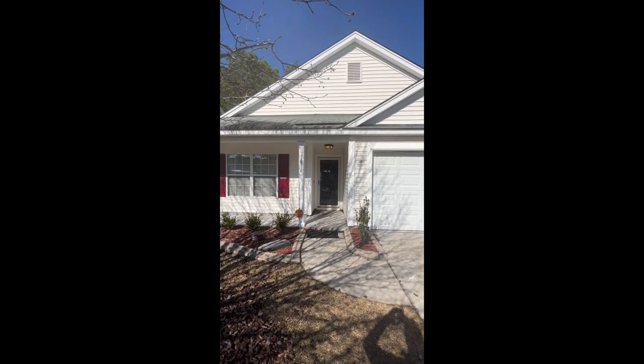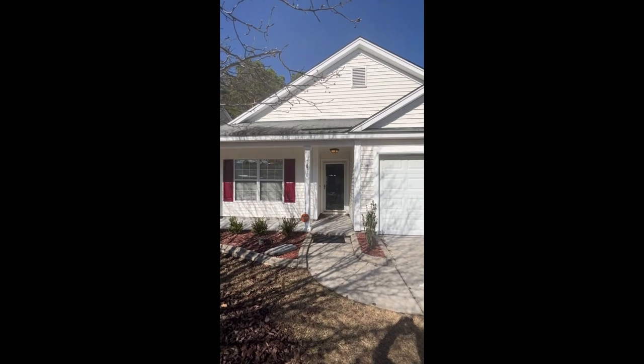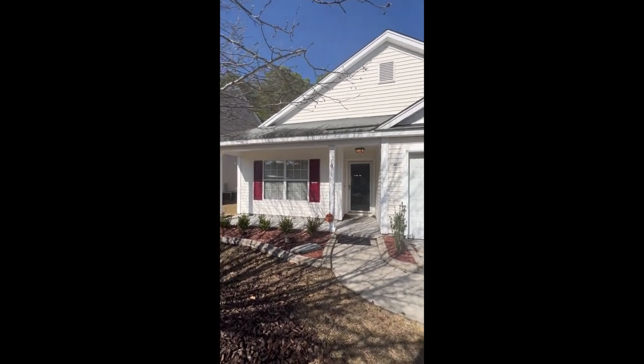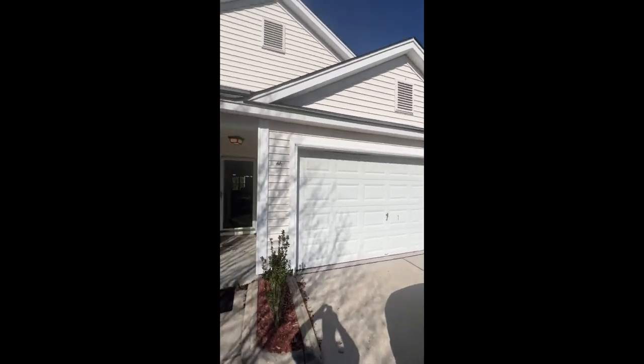Hi everyone, this is Ron with the walkthrough video tour of 1018 Deerberry Road in Goose Creek, South Carolina, very close to the Charleston, South Carolina area.